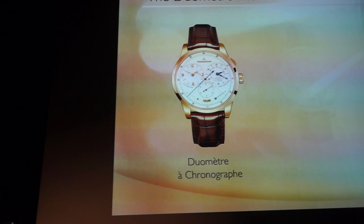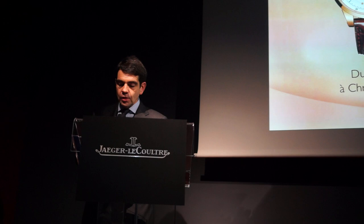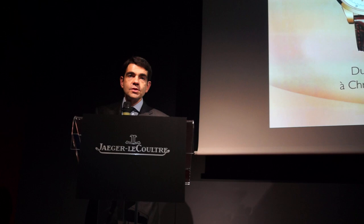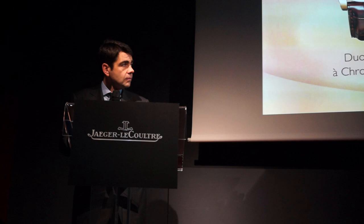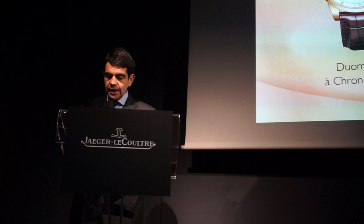Let me give you a short flashback on the Duomètre line. In 2007, Jaeger-LeCoultre launched the first piece of the Duomètre line — a Duomètre chronograph, a watch built on the dual-wheel concept. It was a brand new architecture for a movement capable of allowing both the measurement of time and the precision of the movement.